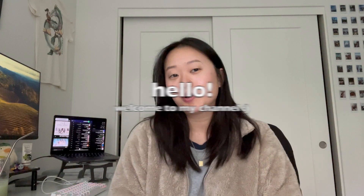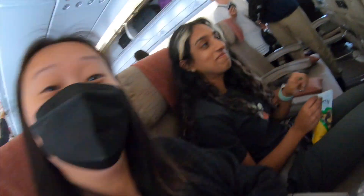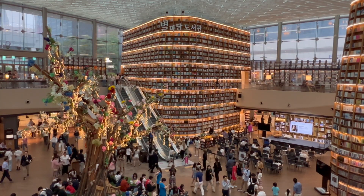Hey everyone, my name is Winnie. Welcome to my channel. I really just post anything I want here — travel stuff, if you've seen my Korea vlog from a couple months ago, also makeup in the works, and just random stuff that I feel like posting.